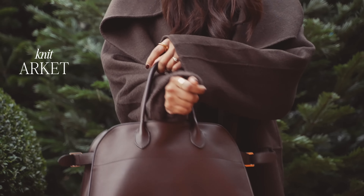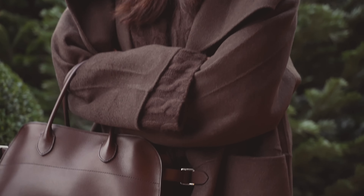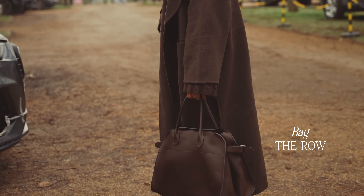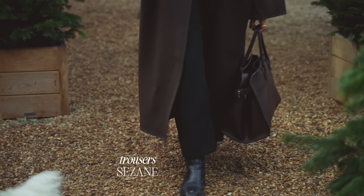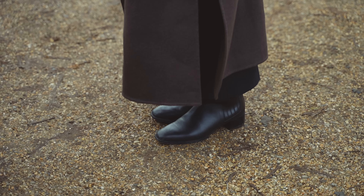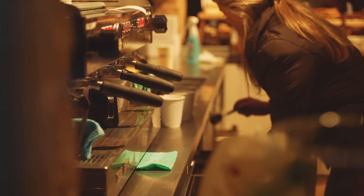Seeing as it's so cold, I'm wearing this brown jumper from Arquette — such a good purchase for this season. I've got on this Totem chocolate brown coat which I love, and it goes really well with my Row Margo bag. Trousers are Sezane — I really love the pleat and the cut of these. My boots are from EID. I think we're going to go in and get some lunch and maybe get a nice hot chocolate.